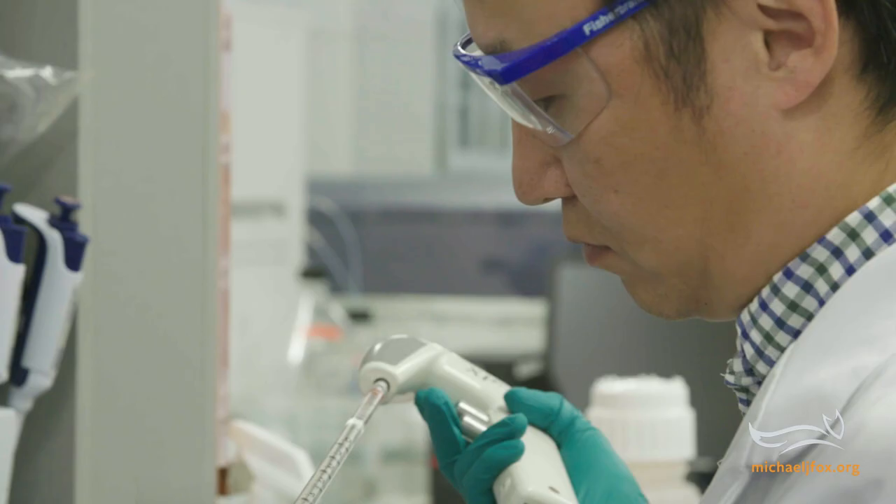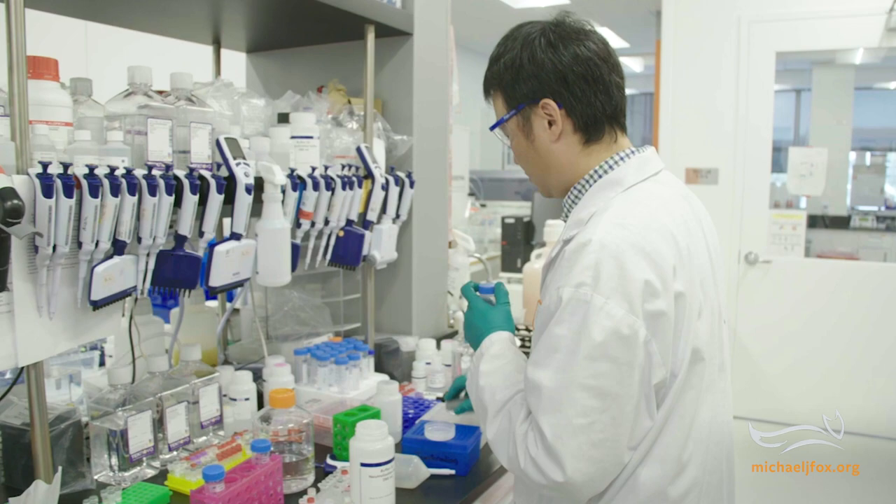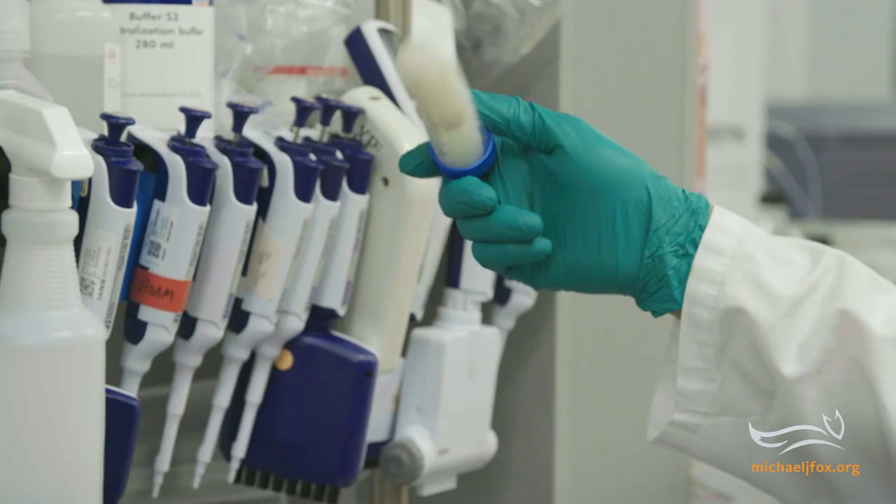There are a number of companies that are working on drugs to lower levels of alpha-synuclein in the brain. These drugs are progressing through clinical trials, but how would we know that we've lowered the levels of alpha-synuclein in the brain unless we have some way of measuring that?